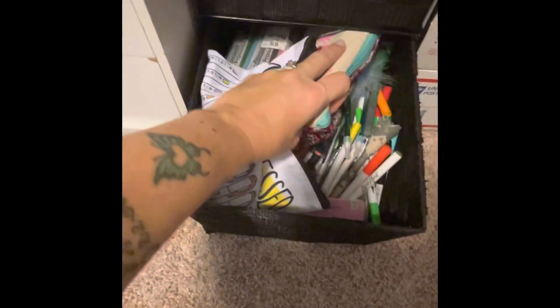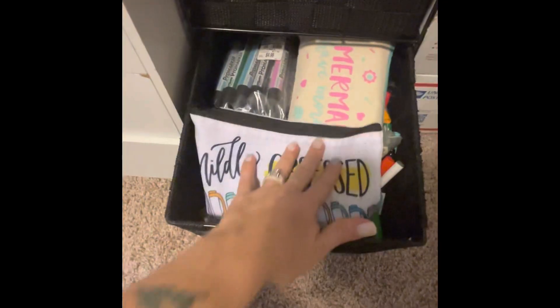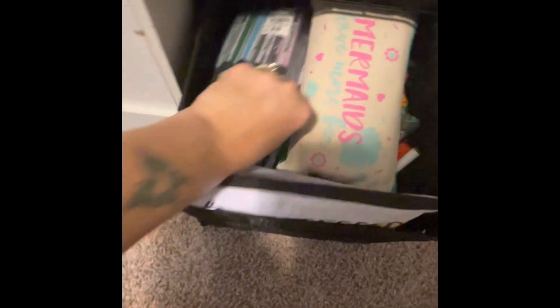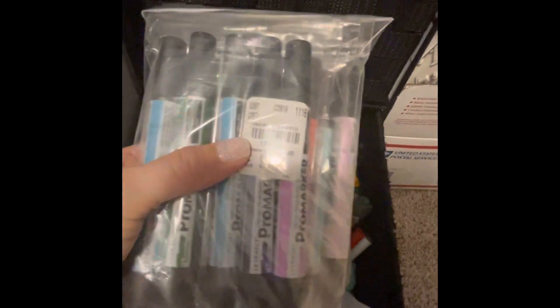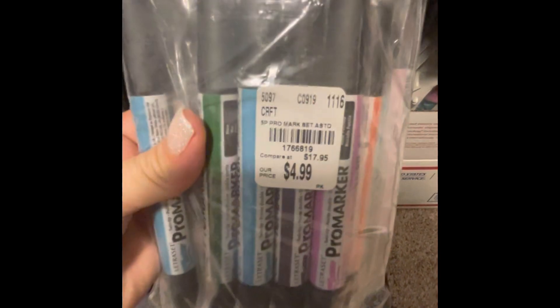Those are all like notebooks and journals in there, and this one is more planner stuff. In the bottom is like all my different pens that I don't use on a regular basis. These are my mildliners, these are some alcohol markers I got from Tuesday Morning for $4.99 each — I think you got five in a pack and they retailed for $17.95. I got these forever ago, I got like 20 of them I think.